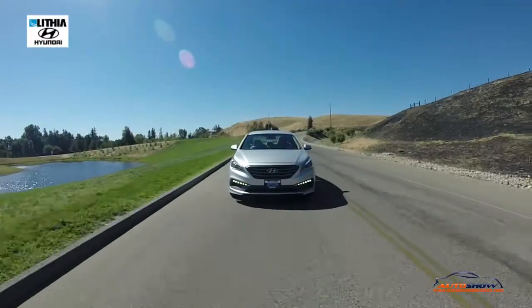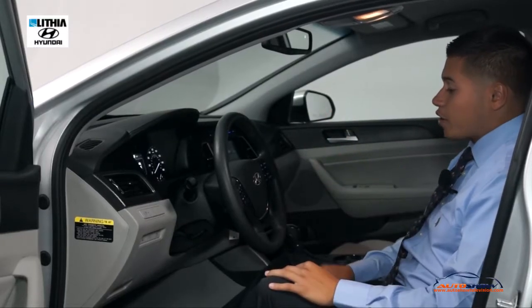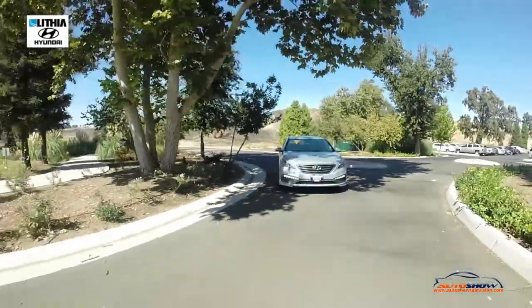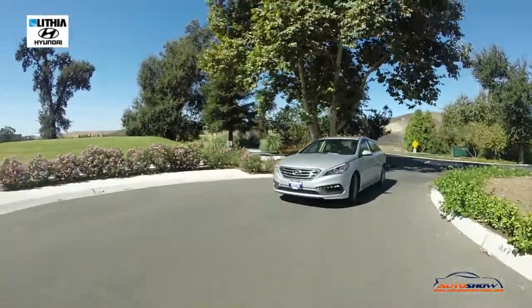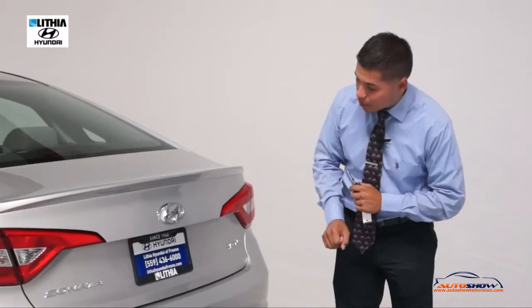The Hyundai Sonata offers seven airbags, including airbags for the steering wheel, knee, and passenger, as well as side curtain airbags. All Sonatas — not just the Sonata Sport — come standard with a backup camera, which is located right here, that little tiny camera right there.